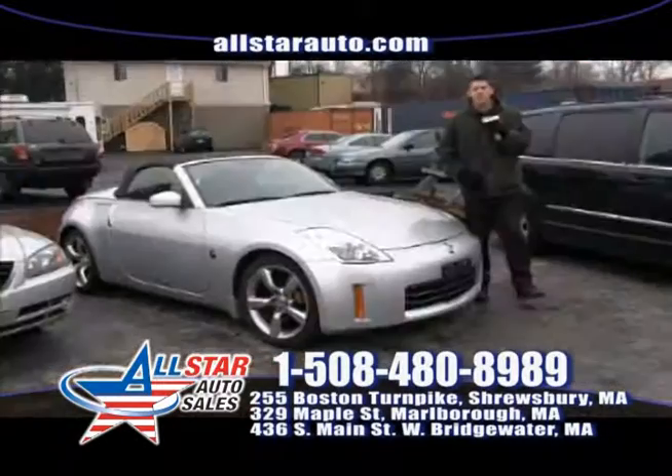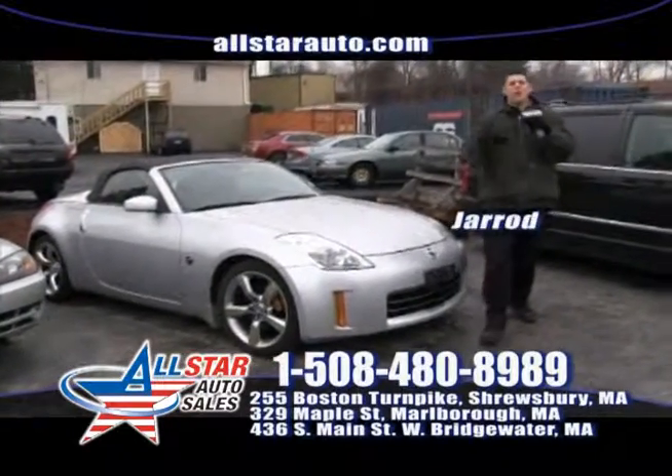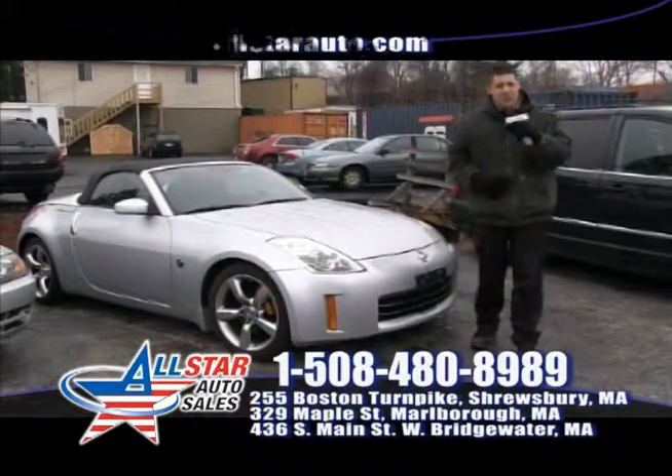I want to thank everybody for watching the show today. My name is Jared and I hope to see you here this week at All Star Auto Sales.